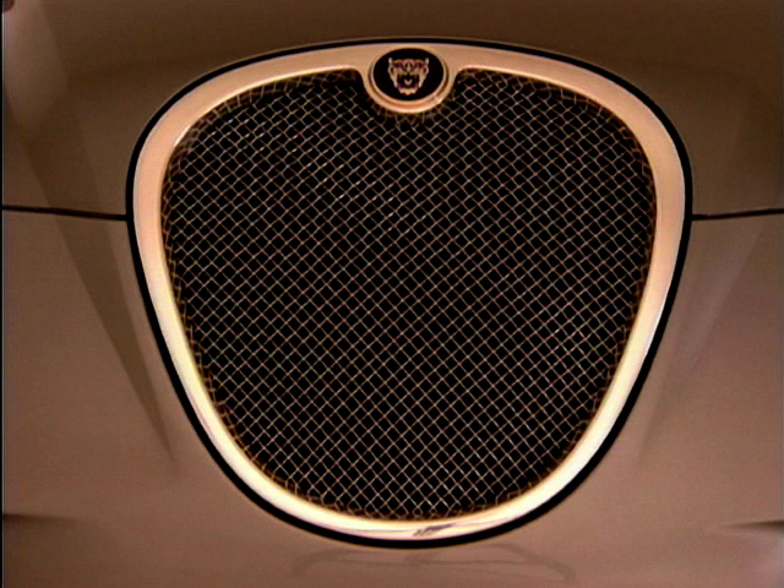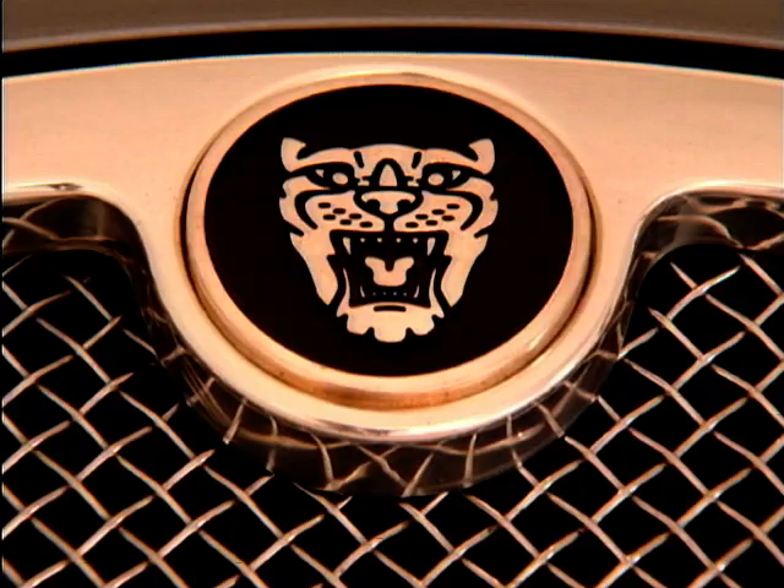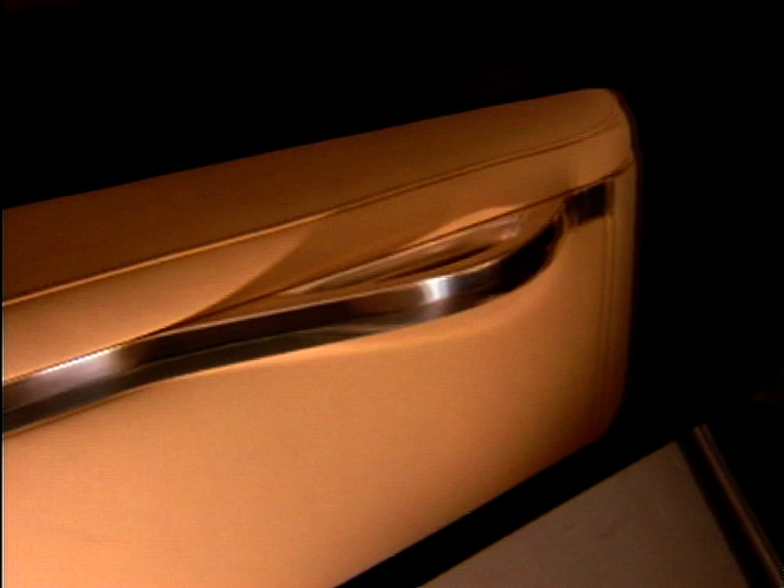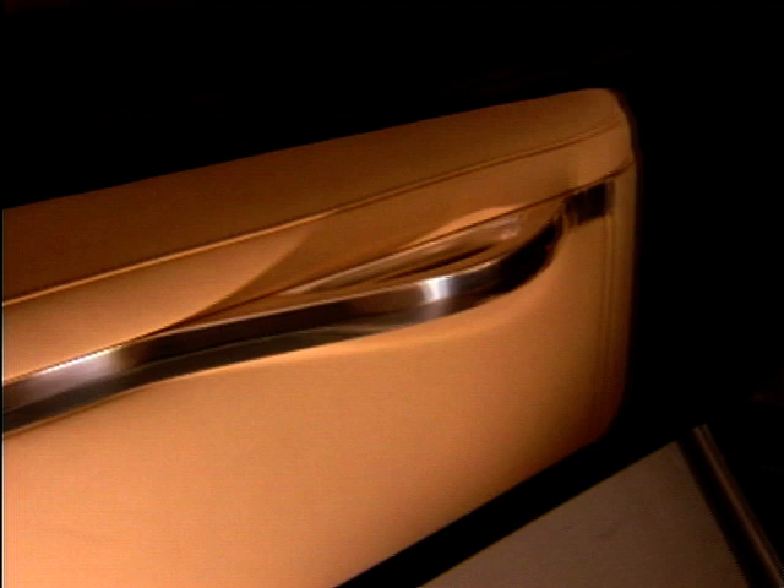We did that car not so much to impress the public, although it's nice to get public support — it's to impress my own management. This is the way we want to move forward. What I want to show is that this is a modern car that picks up the values that I understand of Jaguar, my values of Jaguar, and takes them into the future. I want you to accept it, and once you accept it, the door is open for me to move forward. That was the main motivation behind the car.